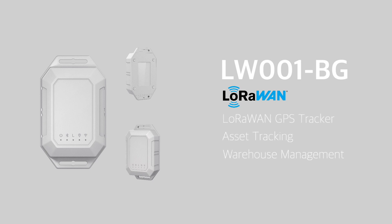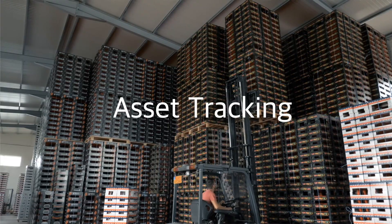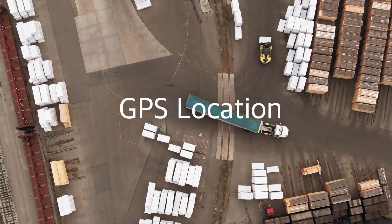LW001BG, ideal to optimize warehouse management, asset tracking, GPS location tracking, and much more.